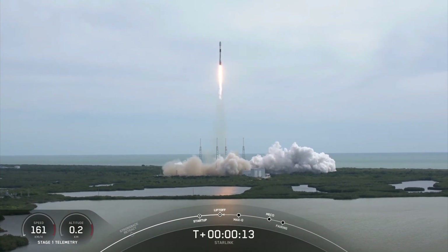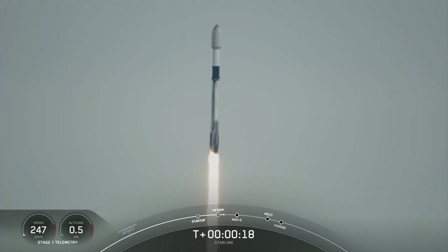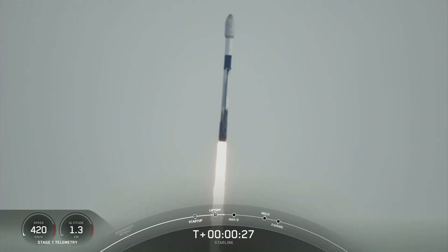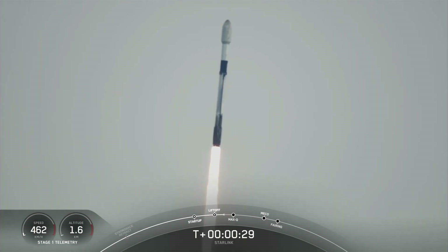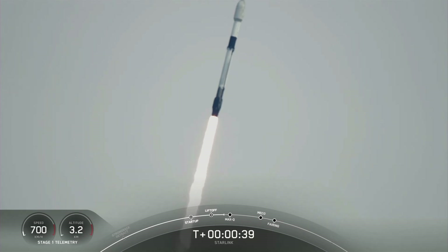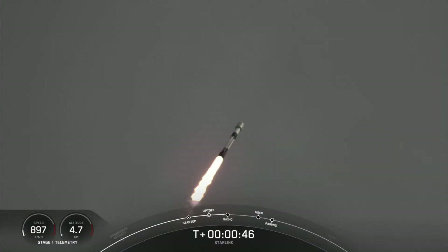Vehicle is pitching downrange. Stage 1 propulsion is nominal. T plus 30 seconds into flight and Falcon 9 has successfully lifted off from Space Launch Complex 40 at 8:50 a.m. Eastern Time. Power and telemetry nominal.